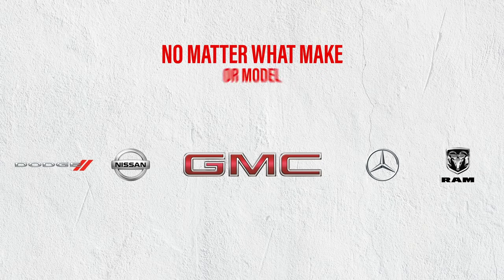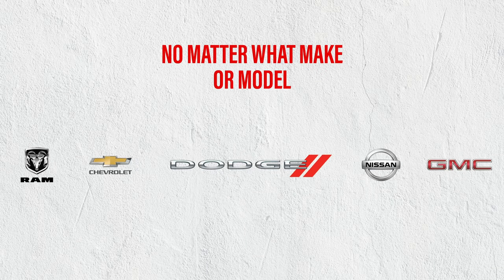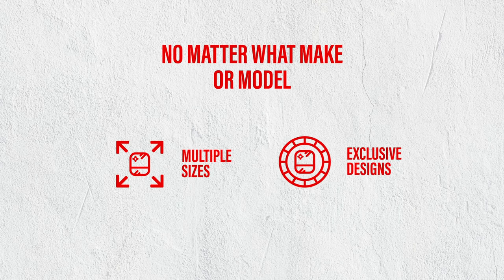No matter what make or model your van is, DK Hardware has got you covered with multiple sizes and exclusive designs.